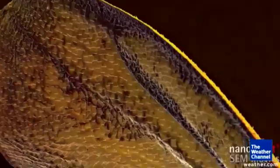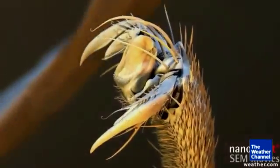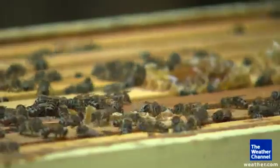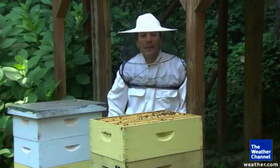We live in a world so much more complex than we know. This hairy monster is actually quite familiar. Take a step back and now you know what it is — it's the common honeybee, hard at work in the summer sun.